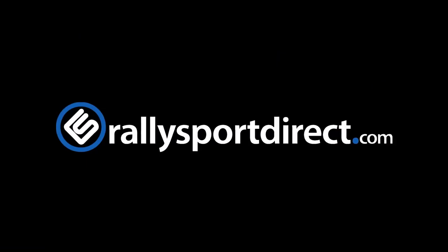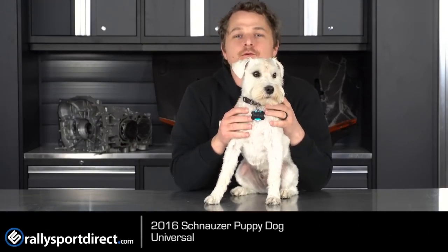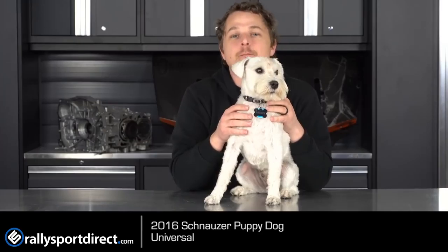Are you looking for a white fluffy puppy dog? This is the German Schnauzer. What's up guys? Rick at Rally Sport Direct here. In front of me I have the German Schnauzer puppy dog.